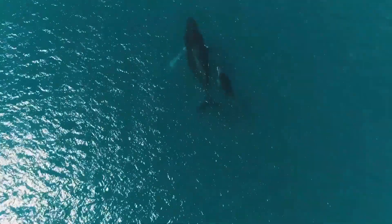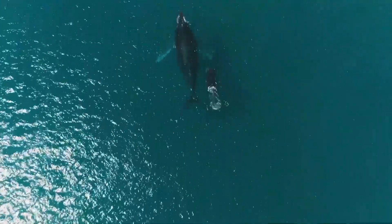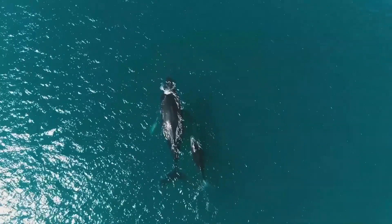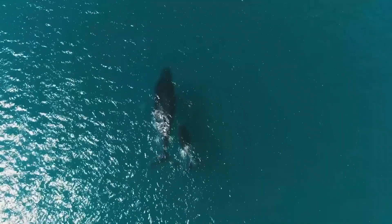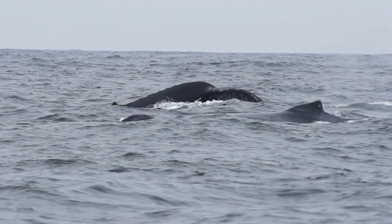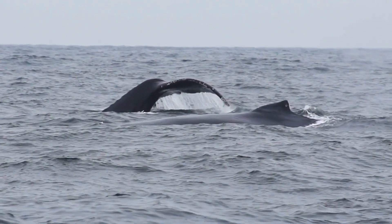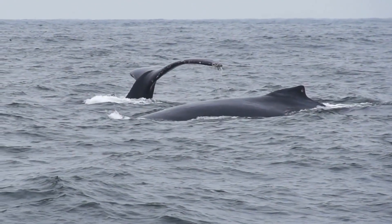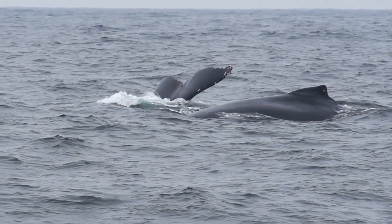The blue whale's tongue serves as a reminder of the awe-inspiring diversity of our planet's creatures. Understanding their incredible adaptations and the importance of preserving their habitats is crucial for the conservation of these magnificent beings. As we conclude our journey into the world of the blue whale's tongue, we are left with a sense of wonder and appreciation for the wonders that lie beneath the surface. Let's continue to explore, learn, and protect these amazing creatures and the oceans they call home.